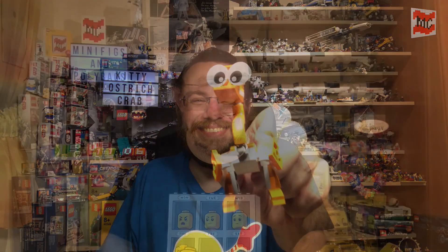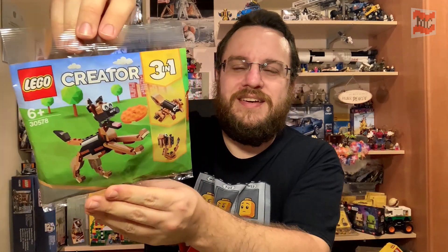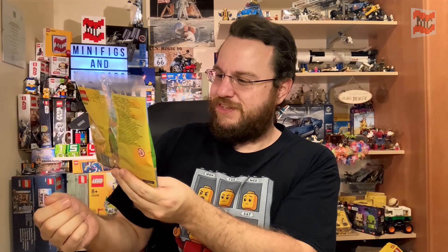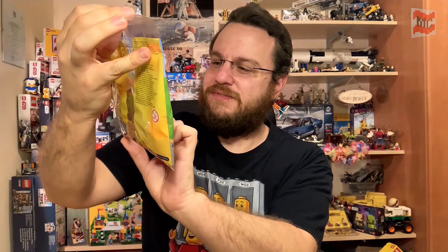Last but not least, a three-in-one polybag — Creator three-in-one sets are always great, and so are the polybags. The main build is the cat, but I just love the ostrich — the running bird, not the roadrunner, the bigger one. This time we also get a cool doggy — a German shepherd — looks really sweet and funny. The other builds are a really cute spider and the cobra, which looks also really nice. So an awesome three-in-one polybag!